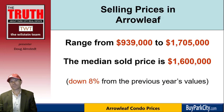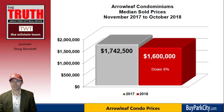Selling prices in Arrowleaf ranged from $939,000 to $1,705,000, making the median sold price $1,600,000. Looking at this graphically, the red bars represent November 2017 through October 2018, and the year prior is in gray. Year prior was $1,742,500 compared to this year's $1,600,000, which is down 8%.